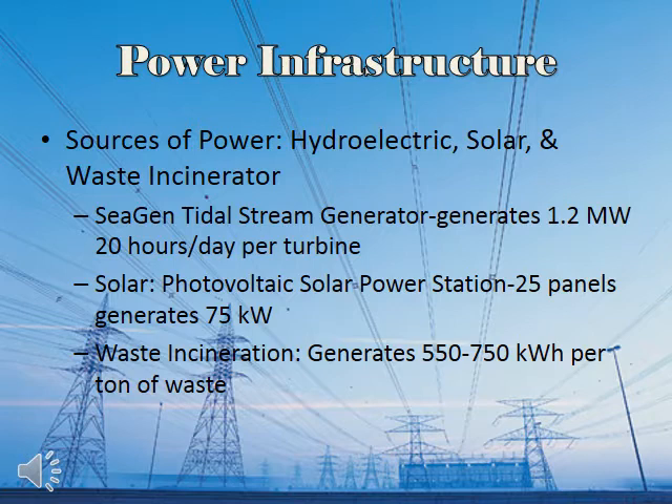Our hydroelectric power plant consists of the CGen Tidal Stream Generator, which extracts energy from tides to generate 1.2 megawatts between 18 to 20 hours per day per turbine. We plan to install 15 to 20 turbines along the river in the far north and east regions. The main plant is located in the middle of the island. Tidal turbines are the cheapest and least ecologically damaging power source.